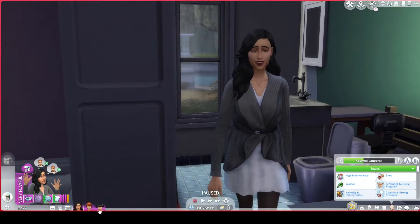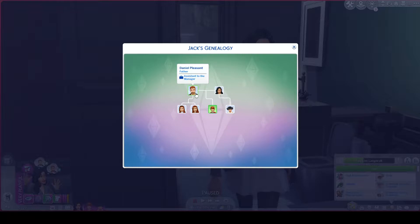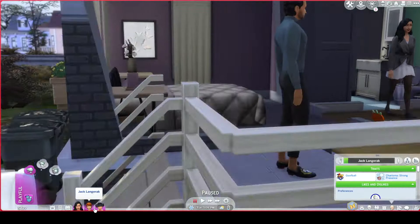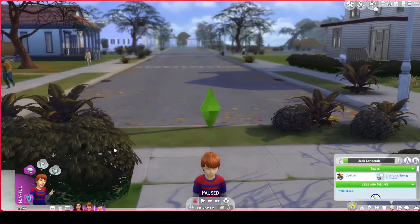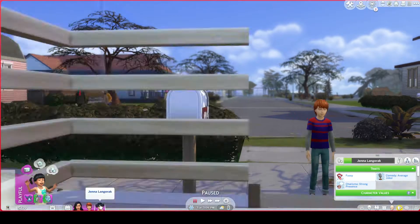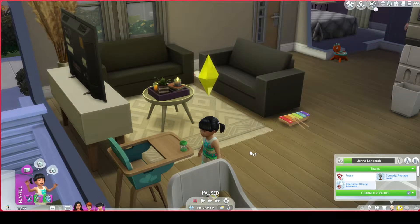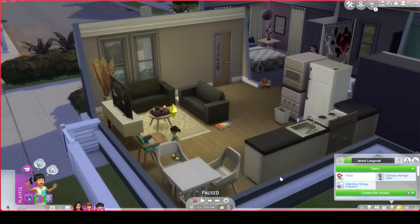Kaylin here, as you can see, has two children but she's not married, not engaged, not in a relationship. Basically she has a son, Jack, and a daughter, Jenna. Jack is fathered by Daniel Pleasant and Jenna is fathered by Don Lothario. Honestly, they're really cute kids, absolutely adorable. Jack is so cute and very outgoing. Jenna is quite a fussy child but very cute.